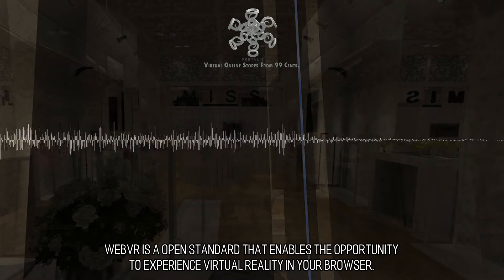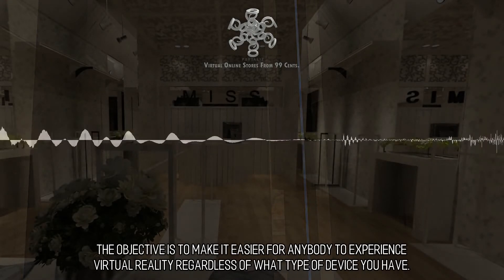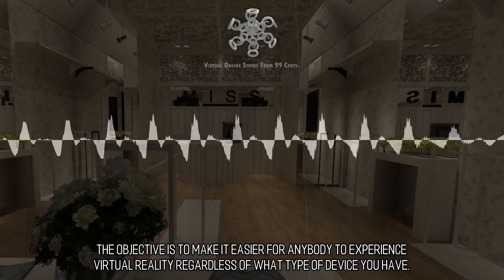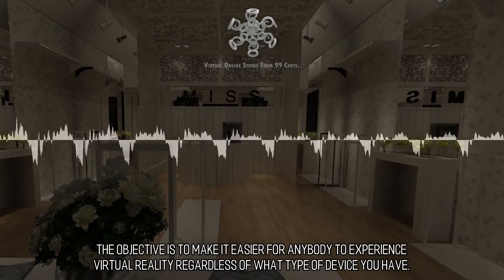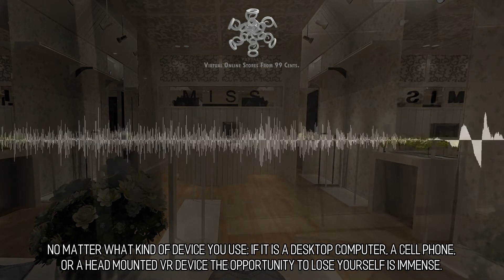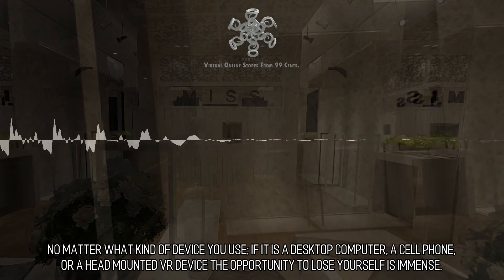WebVR is an open standard that enables the opportunity to experience virtual reality in your browser. The objective is to make it easier for anybody to experience virtual reality regardless of what type of device you have. No matter what kind of device you use — if it is a desktop computer, a cell phone, or a head-mounted VR device — the opportunity to lose yourself is immense.